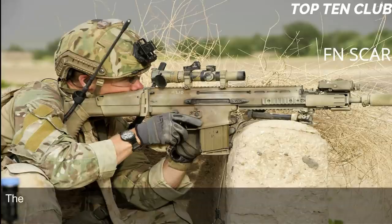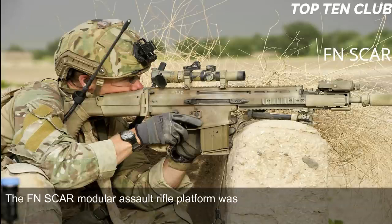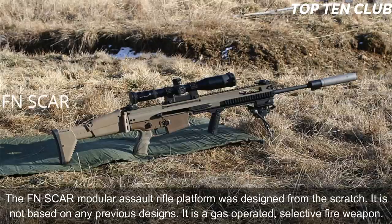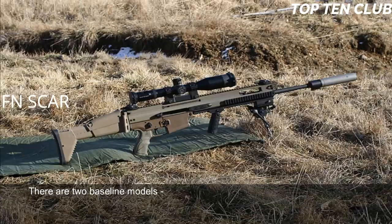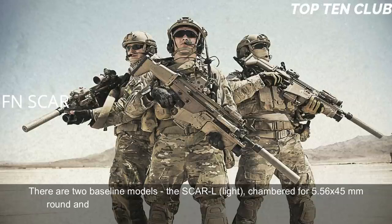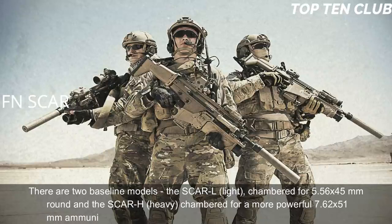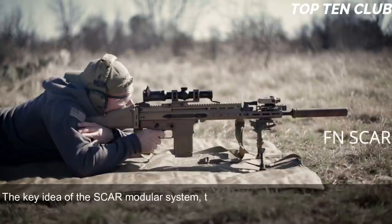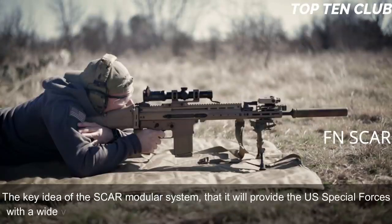The FN SCAR modular assault rifle platform was designed from scratch; it is not based on any previous designs. It is a gas-operated, selective-fire weapon. There are two baseline models: the SCAR-L (Light), chambered for 5.56x45mm, and the SCAR-H (Heavy), chambered for the more powerful 7.62x51mm. Other chamberings include the Soviet 7.62x39mm round. The key idea of the SCAR modular system is to provide US Special Forces with a wide variety of configurations within minutes.